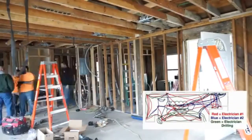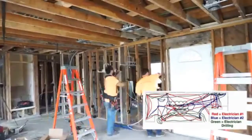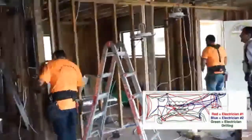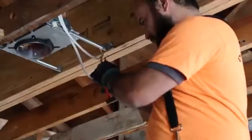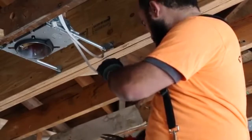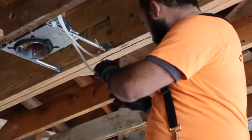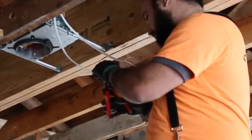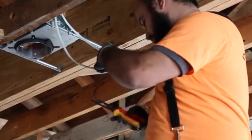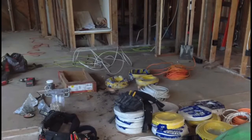We have a typical electrical crew performing a rough-in on a dining room and kitchen remodel. Watch as we track their motion. In the center of the room you will see the very first waste — inventory. You might be thinking the electrician needs material, and of course he does. But one of the questions that comes to mind is: is there a better way the material can be made available at the moment and place it is needed?